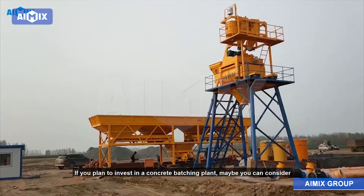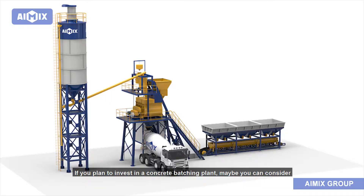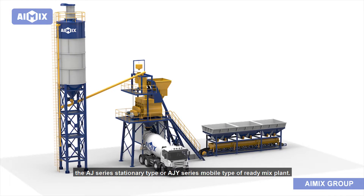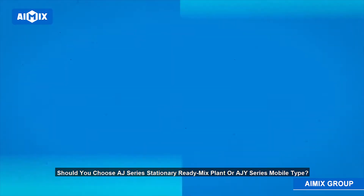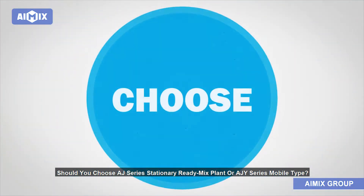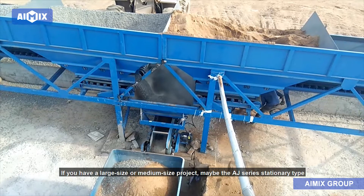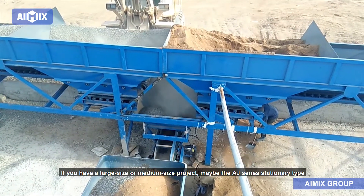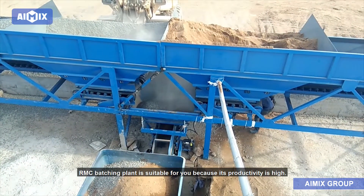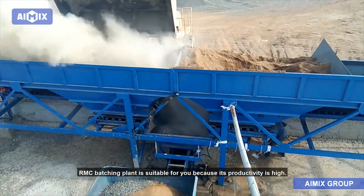If you plan to invest in a concrete batching plant, you can consider the AJ series stationary type or AJY series mobile type of ready-mix plant. If you have a large or medium size project, the AJ series stationary type RMC batching plant is suitable for you because its productivity is high.